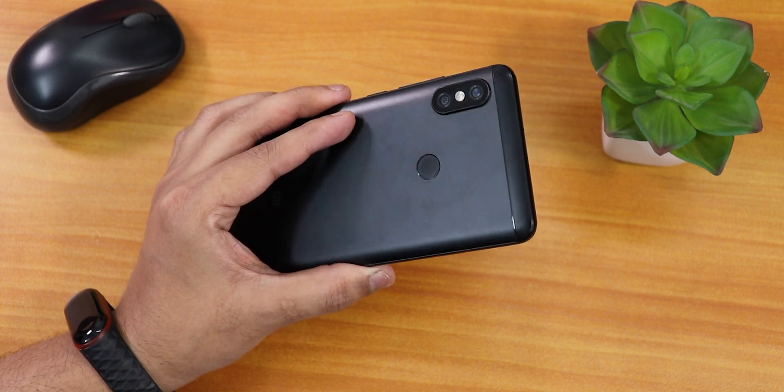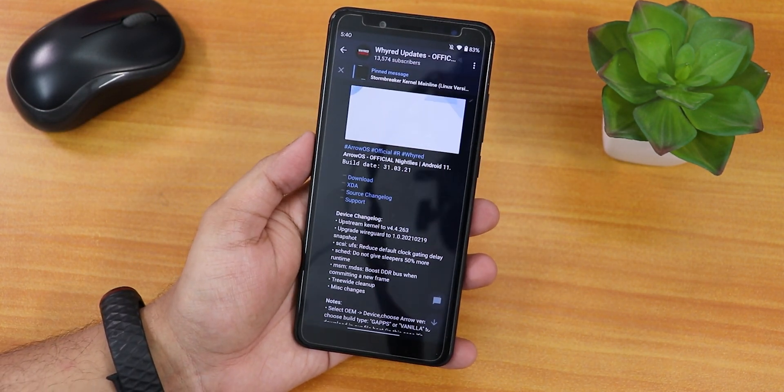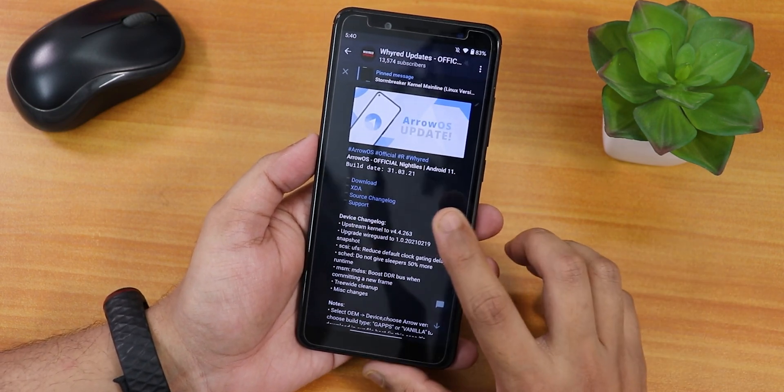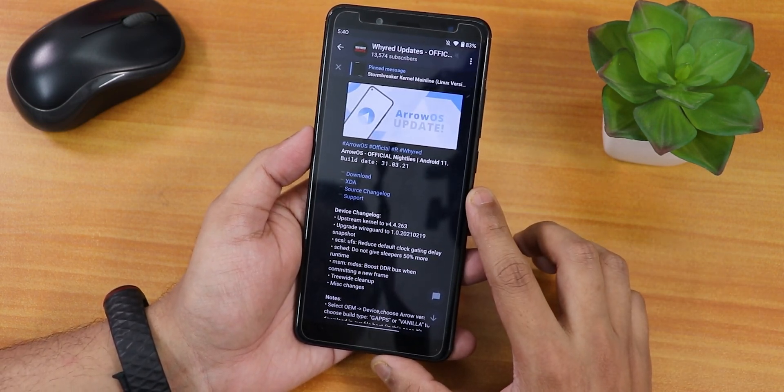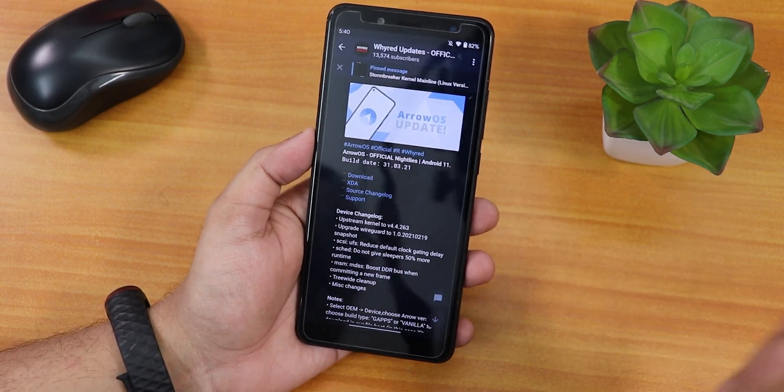What is up guys, this is Tito back with another video on the Redmi Note 5 Pro. Today I'm going to be showing you the latest AirOS on this device. The build date shown here is 31st March 2021, but I have updated it to the latest April build which I'll show you later.